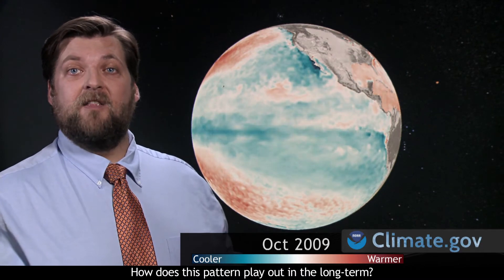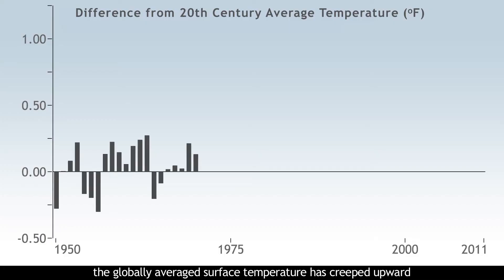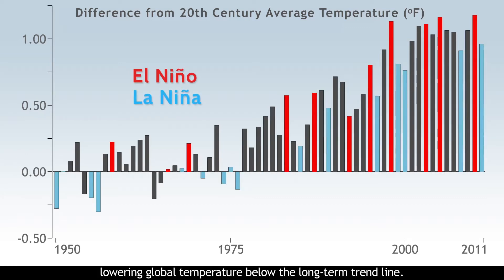How does this pattern play out in the long term? Over the last five decades, the globally averaged surface temperature has crept upward at about a quarter degree per decade. Notice that 2005 and 2010, both of which followed El Niño events, were the warmest recorded in the past 133 years. El Niño has pushed these years over the top of long-term trends. La Niña years act as you would expect, lowering global temperature below the long-term trend line.